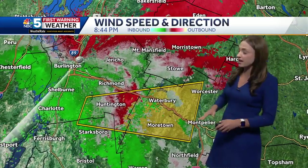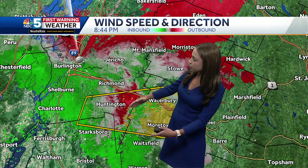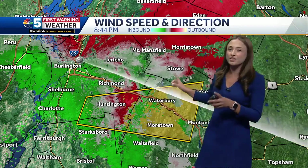I want to show you the wind speed and direction here. This signature right in the Huntington area shows what looks to be a downburst — that's just where all the winds plunge to the ground and move outward. It is not a tornado.